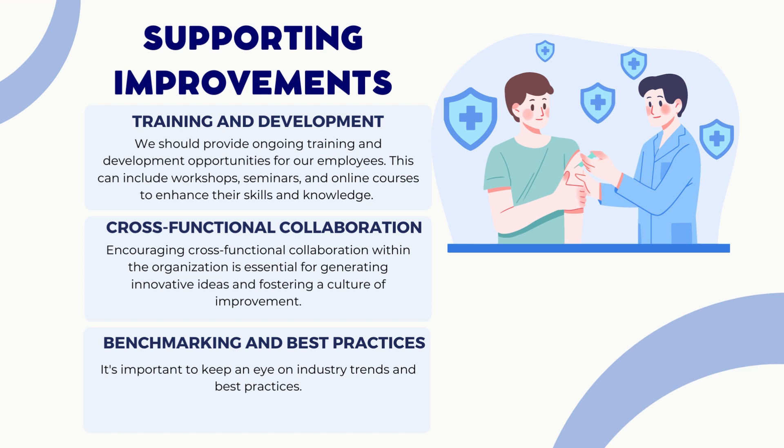Now, let's talk about supporting improvements both now and in the future. Here are three methods the organization can utilize. First, continuous training and development: we should provide ongoing training and development opportunities for our employees. This can include workshops, seminars, and online courses to enhance their skills and knowledge. By investing in our employees' growth, we can foster a culture of continuous improvement.